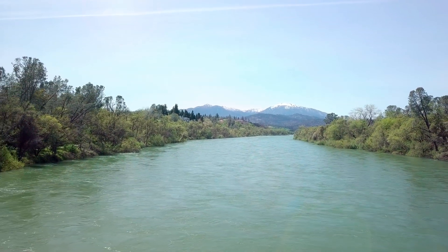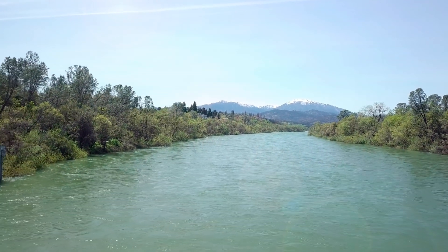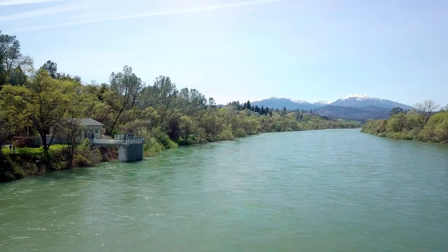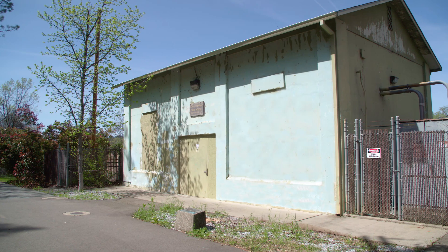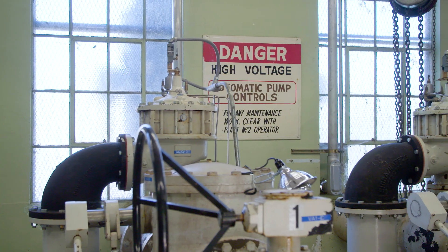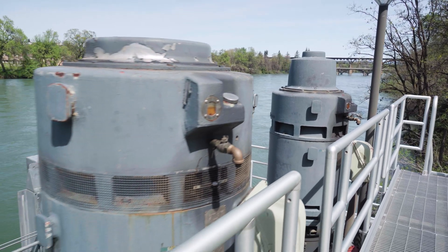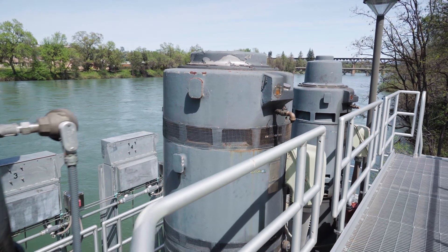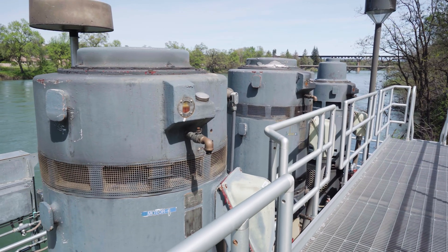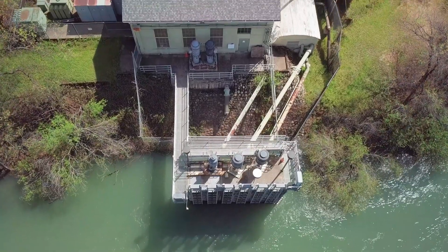About half of our tap water comes from the Sacramento River. The city has several pump houses, one of which has been pumping water into our system since 1939. This historic building may look the same as it did back then, but its pumps and other machinery are kept up to date. These pumps can take in up to 25,000 gallons per minute — that would fill a typical backyard swimming pool in 40 seconds.